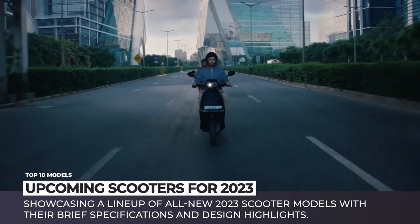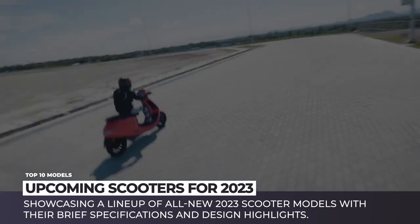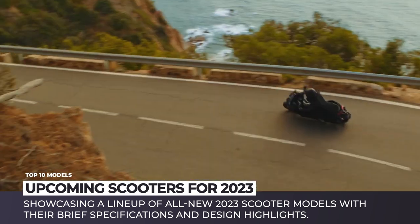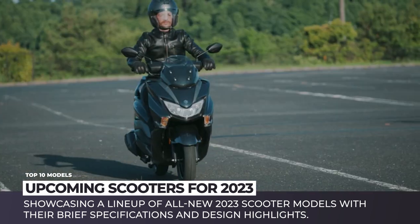We will broaden your spectrum of motorbike knowledge by showcasing a lineup of all-new 2023 scooter models with their brief specifications and design highlights. Subscribe to Automotive Territory and enjoy the ride!